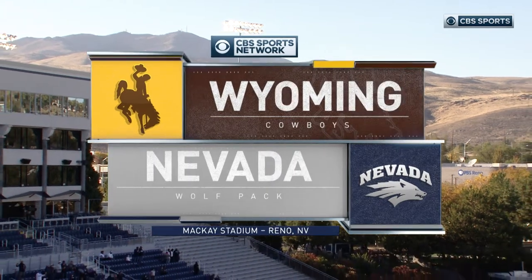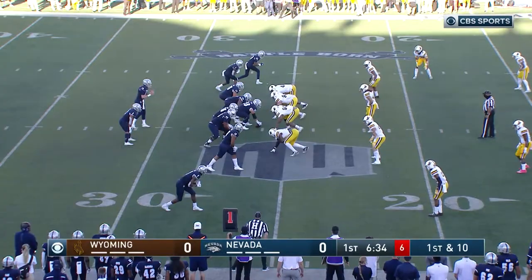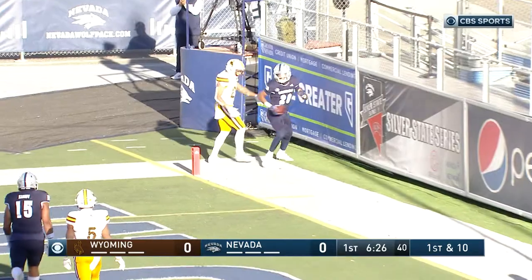Welcome to the Mountain West and the opener for Wyoming and Nevada in Reno, Nevada. Four-man rush for Wyoming. Strong has lots of time — end zone, corner, man there. Caught, and touchdown.